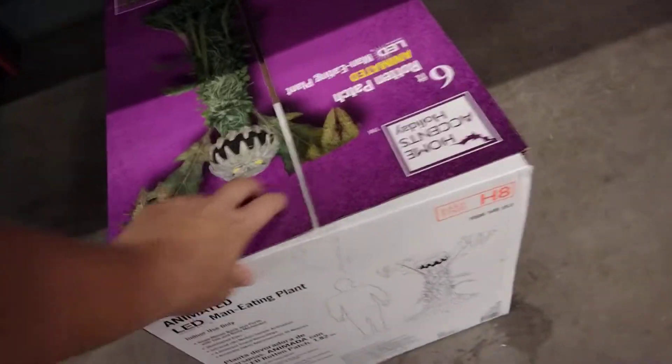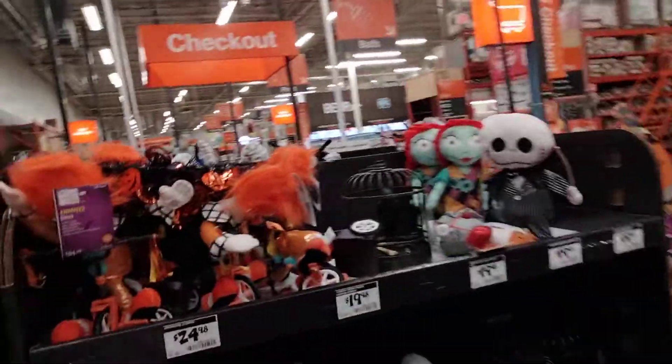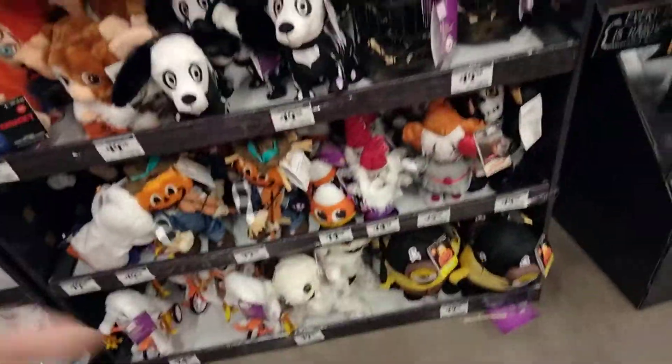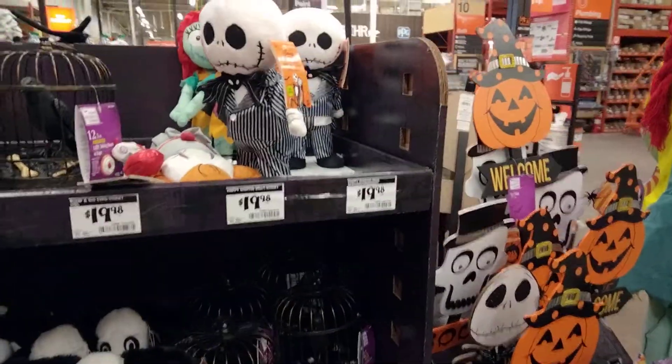They have a plant. It's a good thing I got mini when I did, because I don't see him anymore. I don't see Ergie, of course.